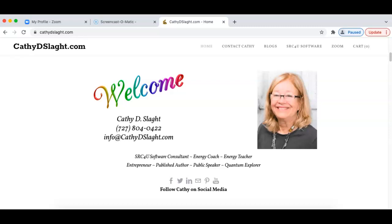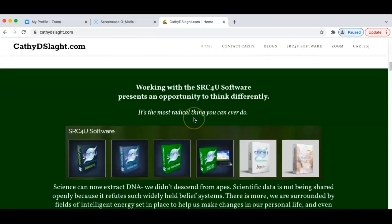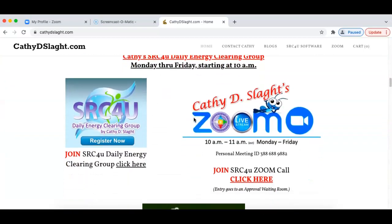Welcome to Kathy D. Slack's SRC4U Zoom Call for November 3rd, 2021. We're here on Kathy's website, kathydslack.com. We will scroll down and look for the Zoom banner.